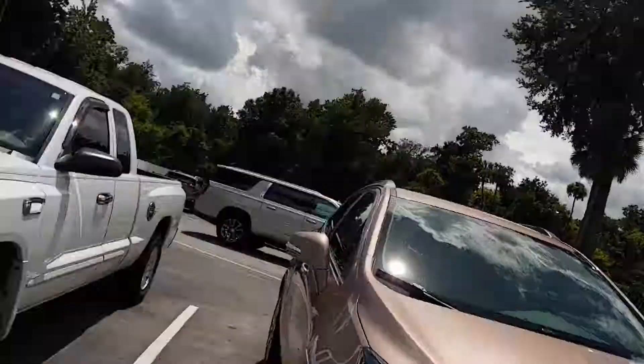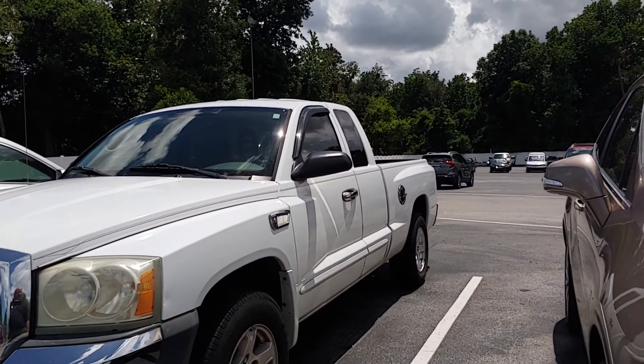Hey, it's Jeff at Richie Auto. I got your internet inquiry on our 2005 Dodge Dakota. There it is. Just took it in on trade. Clean little truck.